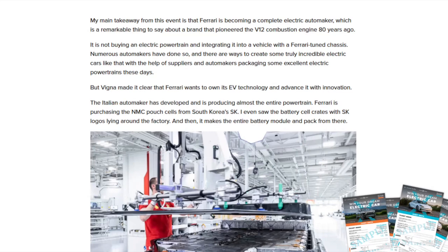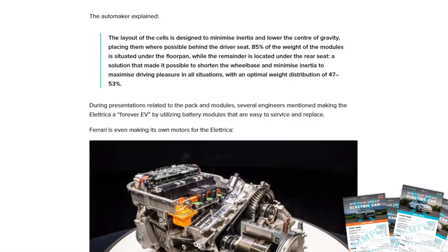Ferrari is not buying its electric powertrain and simply integrating it — numerous automakers have gone that route — but Vignam made clear that Ferrari wants to use its own EV technology and advance with its own innovation. The Italian automaker has developed and is producing almost the entire powertrain. Ferrari is purchasing NMC pouch cells from Korea's SK, and Fred even saw battery cell crates with SK logos lying around the factory. Ferrari then makes the entire battery module and pack on its own.